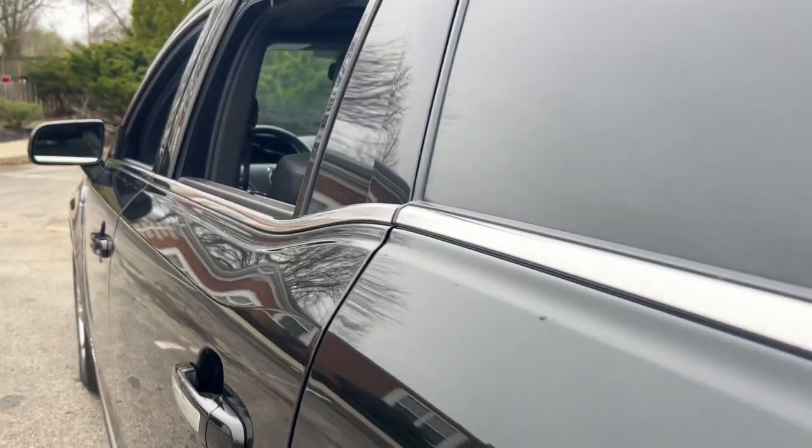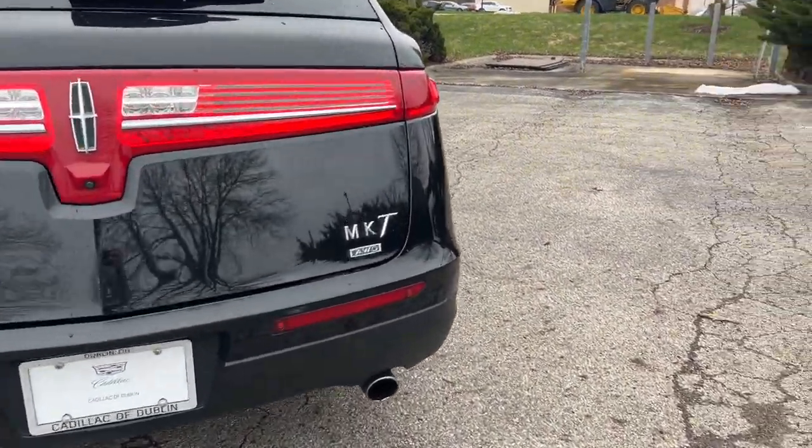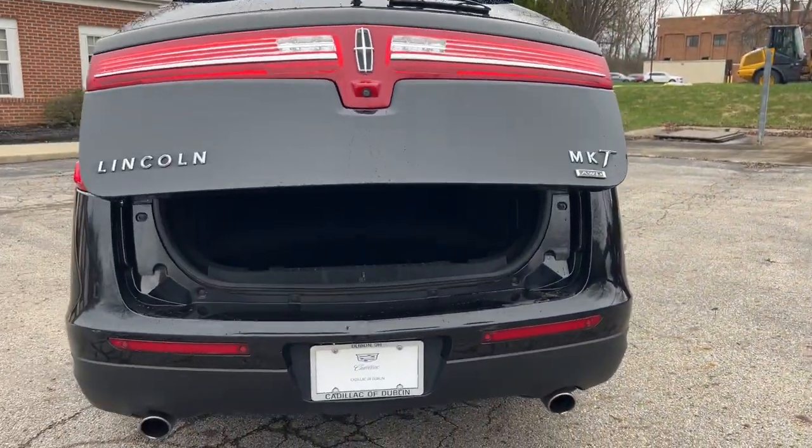Get behind the wheel of the MKT and start taking advantage of SUV versatility coupled with premium comfort. Come in for a fun and easy test drive — our team will make it the best part of your day.